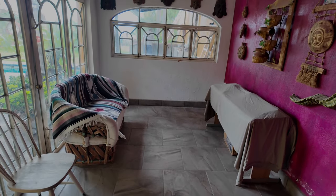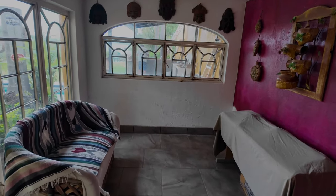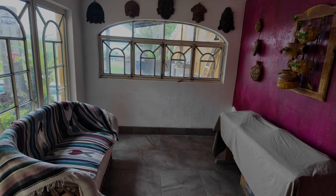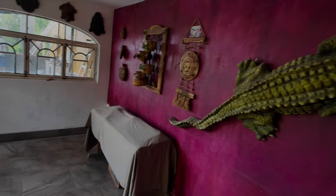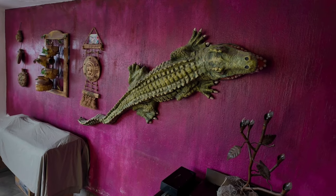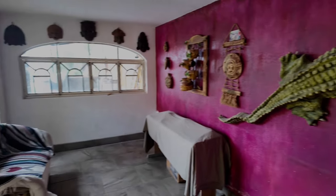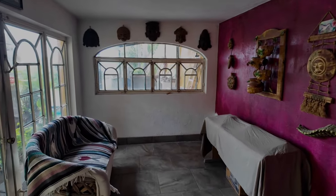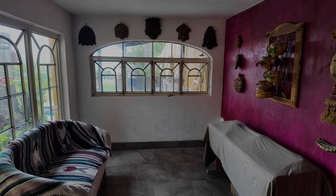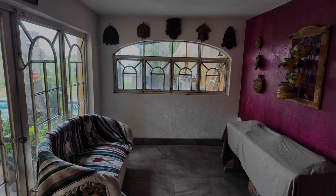Notice anything missing? For years I've sat at my purple desk making videos with the crocodile on the wall in the background, and the desk is gone because that wall is getting torn out for big new double doors out to the project we're working on.